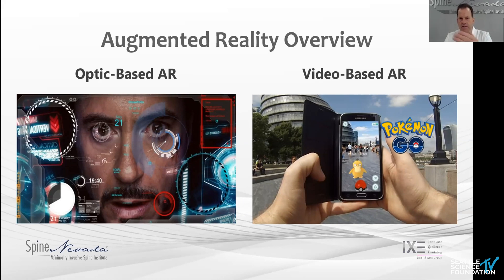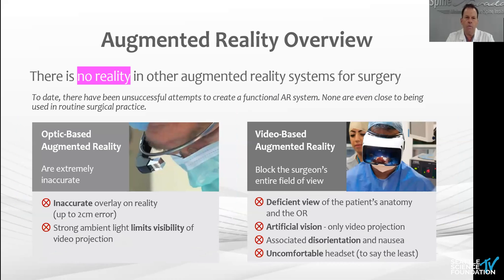The same concept applies to video-based technology like Pokemon Go. Other current systems have really no augmented reality — optic systems are extremely inaccurate, up to two centimeters error, with light visibility and projection issues. Video-based augmented reality is really a glorified video screen — gamer systems with very uncomfortable headsets that cause a lot of disorientation. You're removed from your room — you could not do surgery in that environment.